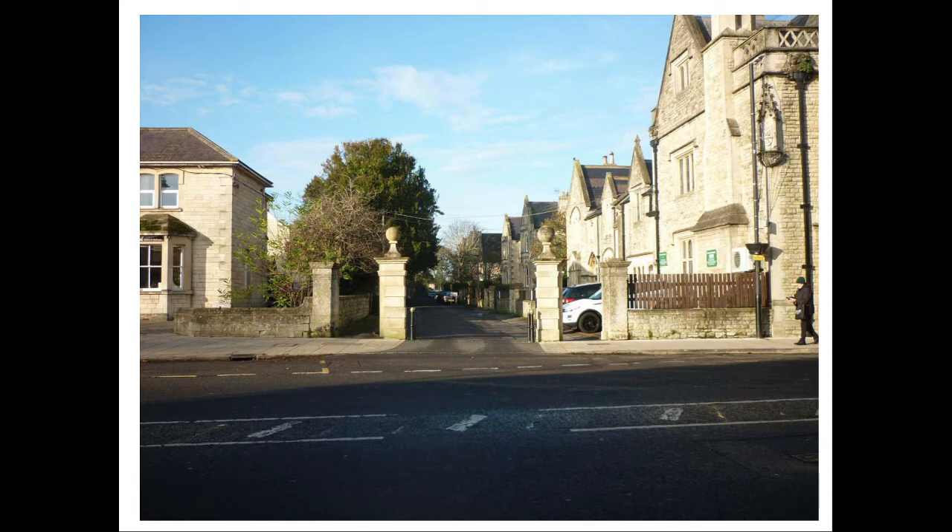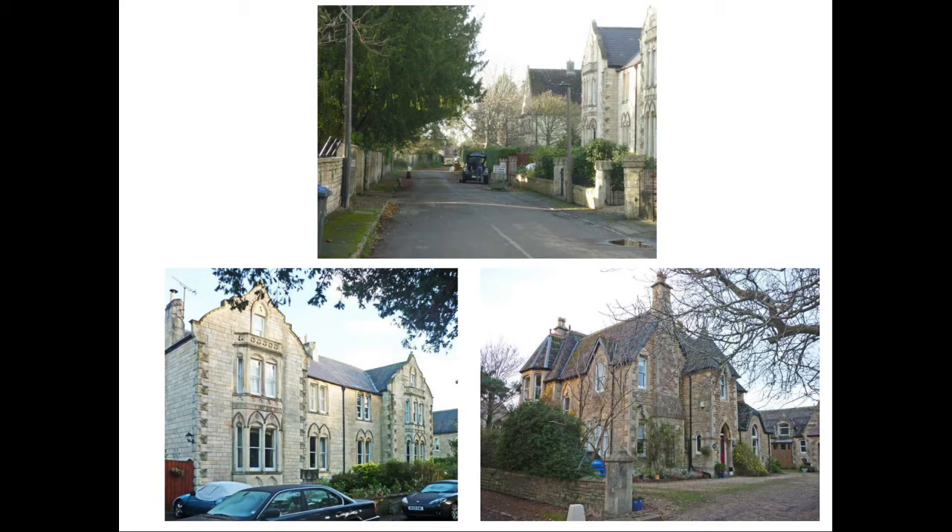Moving up High Street we now encounter the site of Place House, once the Manor House. It was built in the mid-16th century on the street frontage, slightly to the south of what is now Lloyd's Bank. In 1864 it was bought by a syndicate of local people, the house demolished and the site divided into plots for houses. This is now the private road known as Place Road, with its own private access to the church and containing some fine houses of the late 19th century.